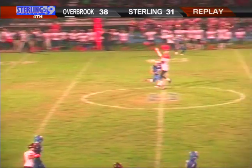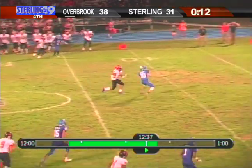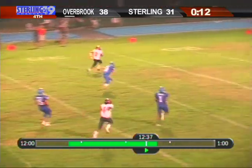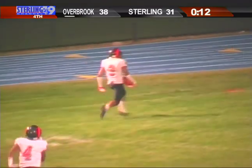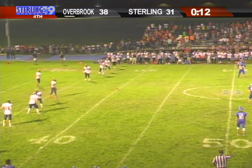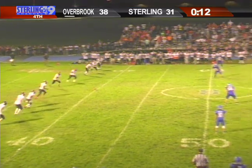Still time remaining, but not looking good for the Silver Knights here in a really bizarre game — 38-31, Overbrook.